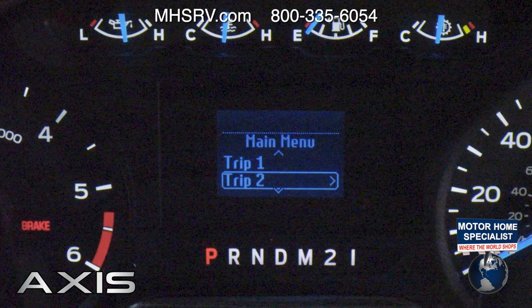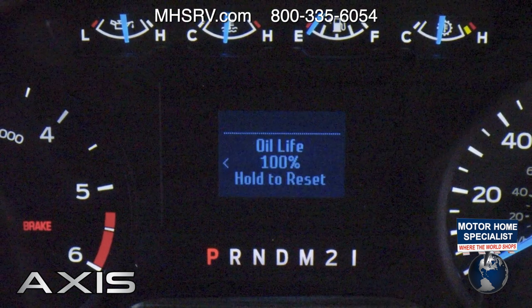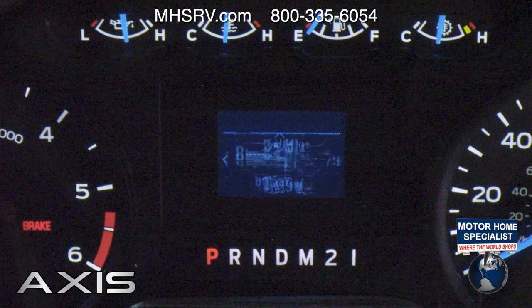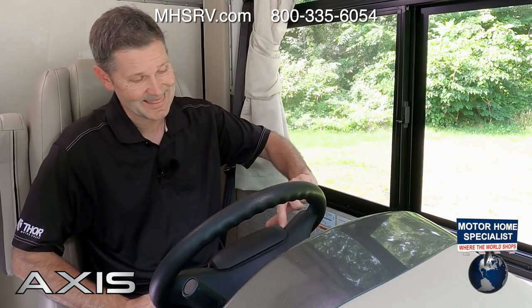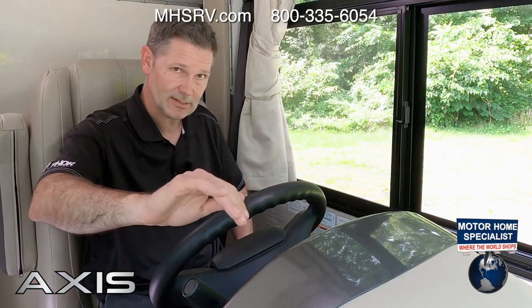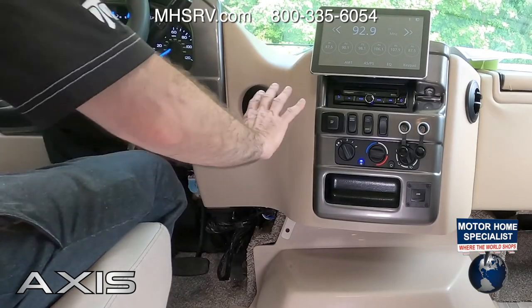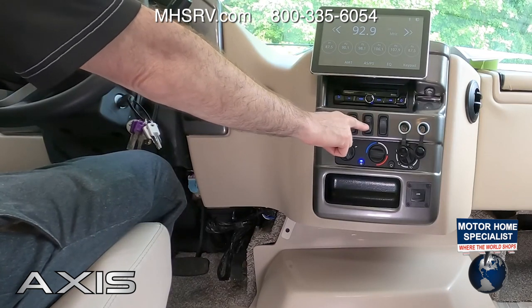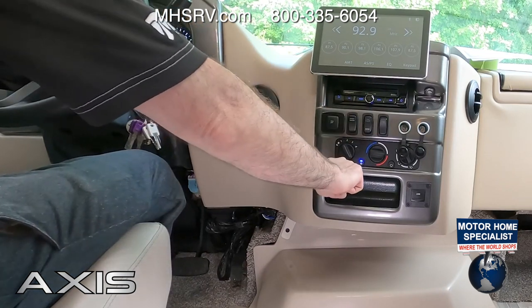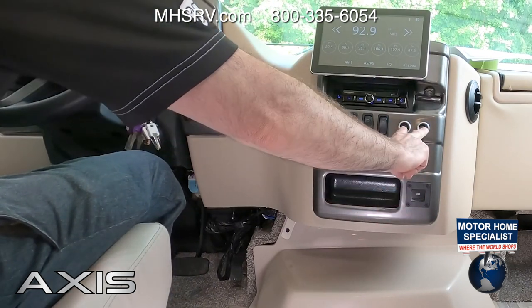In between the gauges, you have a message center with a digital readout giving you two trip meters, fuel economy, miles left in the tank, oil life remaining, engine hours, and a voltmeter — everything you need right in front of you. You scroll through those menus using the thumb dial on the left. Below that is cruise control, and your gear shift is right over here. Moving to the center stack: traction control, night shade, generator start, cabin lights, and HVAC controls are all here.